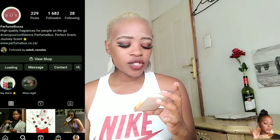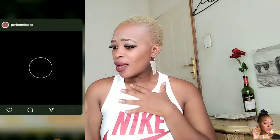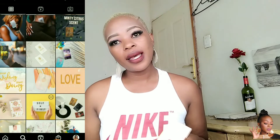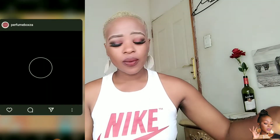You can find them on Instagram at Perfume Box ZA. I will leave the Instagram handle down below — please make sure that you follow them and also like the page.